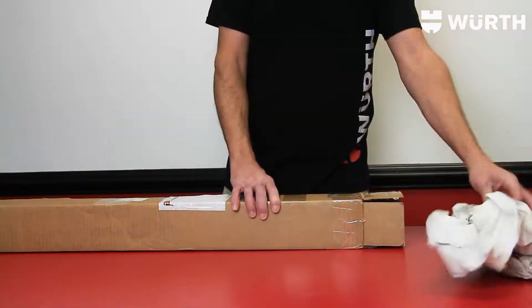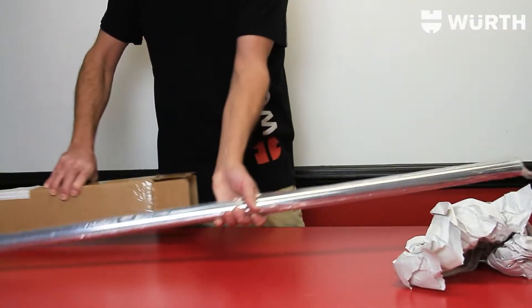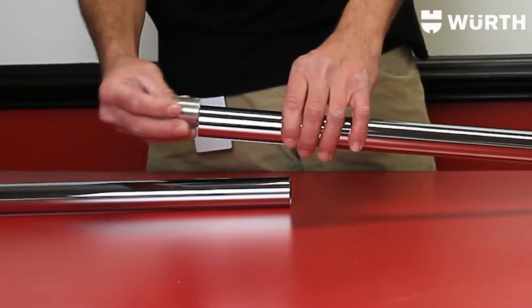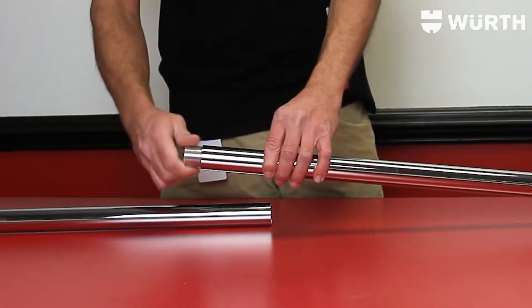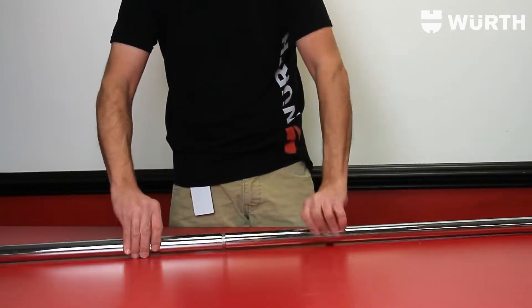That's right — no matter how long of a closet rod you need, these closet tubes ship in a four-foot box, saving you from those expensive oversized shipping charges. Then by the magic of internal threads and a threaded plug, these rods screw together to achieve the desired length that you are after.